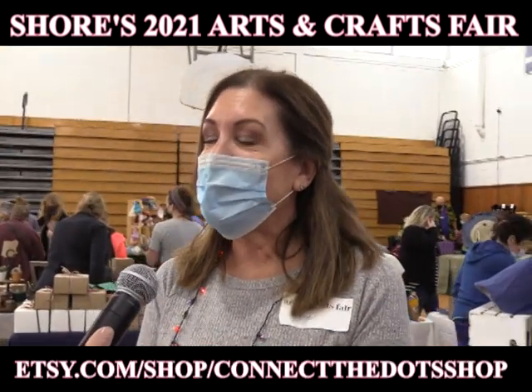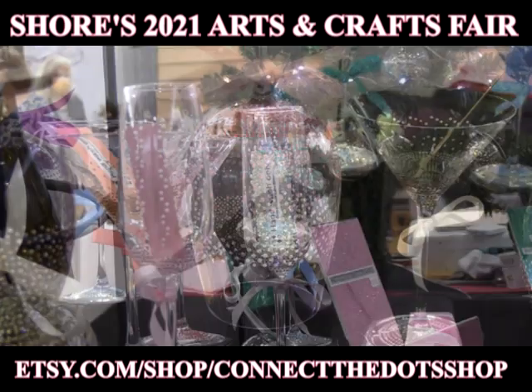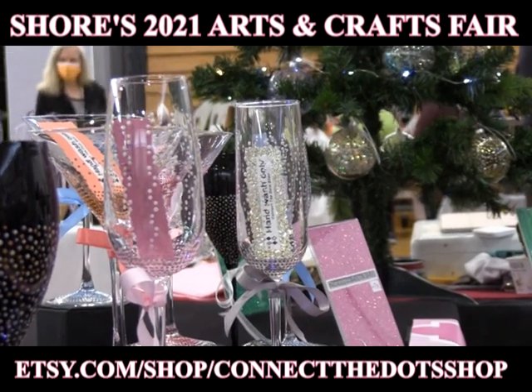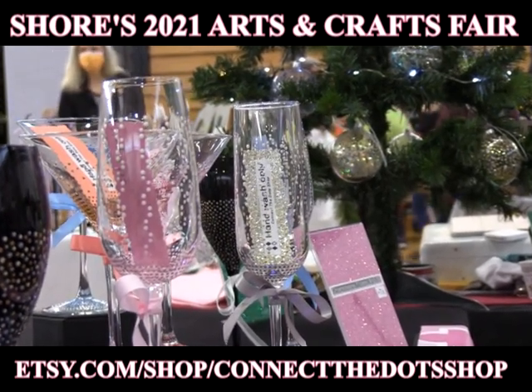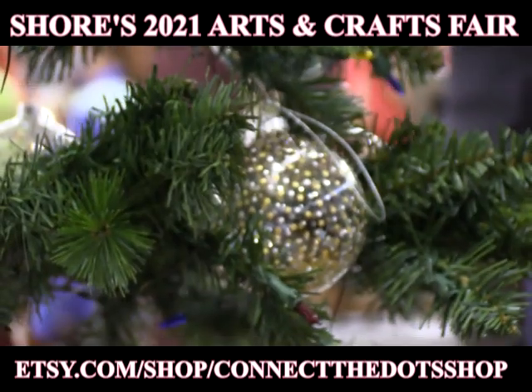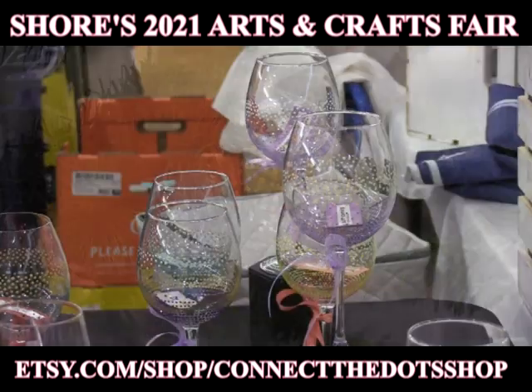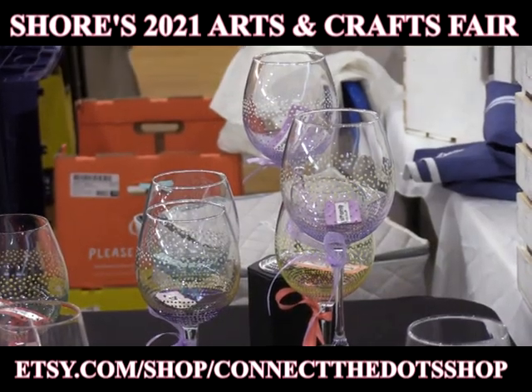My name is Linda Whitehouse and the business name is Connect The Dot Shop. What kind of products do you sell? All hand-painted glassware. How did you get into this type of work? I left my full-time job, tried to decide what I wanted to do differently after that, and just decided to start this as a hobby and now I'm doing it full-time.